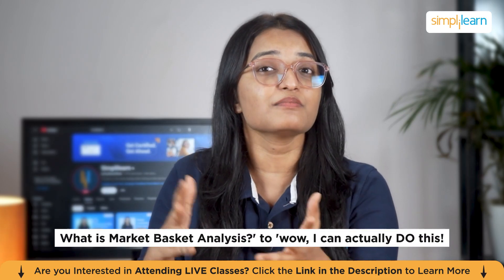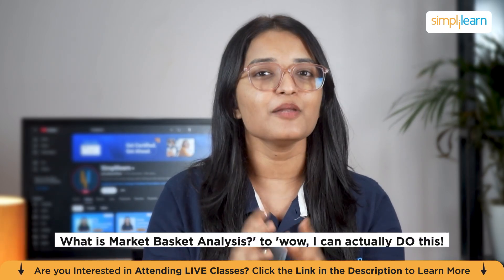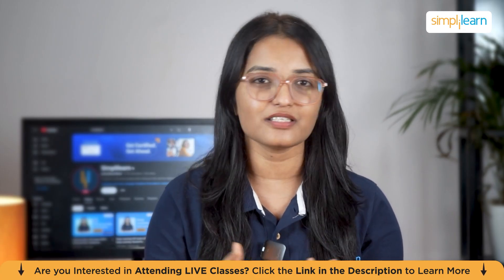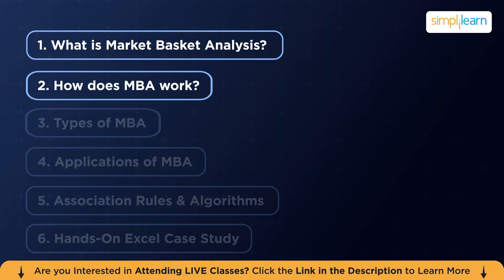Here's my bold promise: in the next few minutes you will go from 'what is market basket analysis?' to 'wow, I can actually do this,' and I'll prove it with a live challenge. First, let's quickly see what we're going to cover. We'll look at what market basket analysis is and why it's so important in retail and beyond. Then we'll see how it works — the mechanics — with real-life examples.